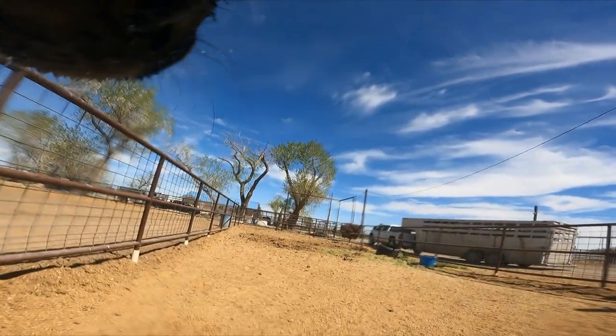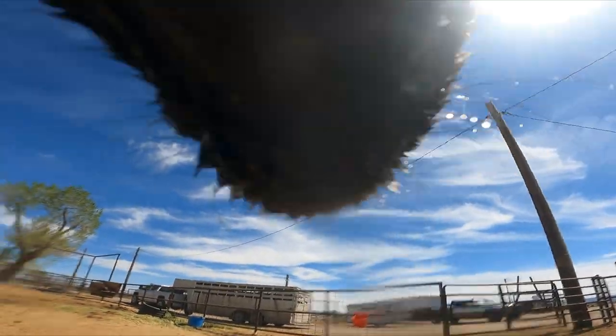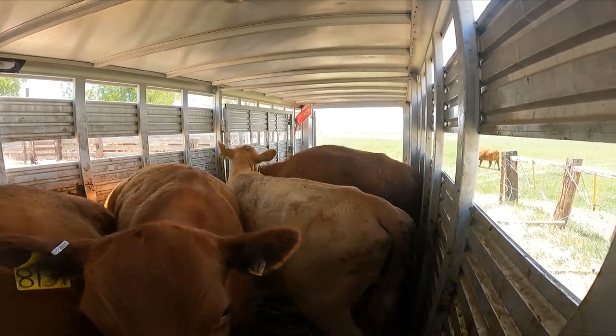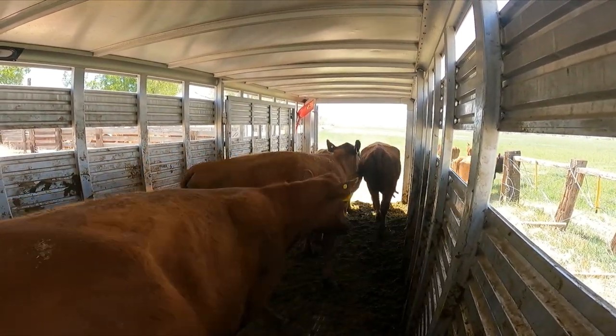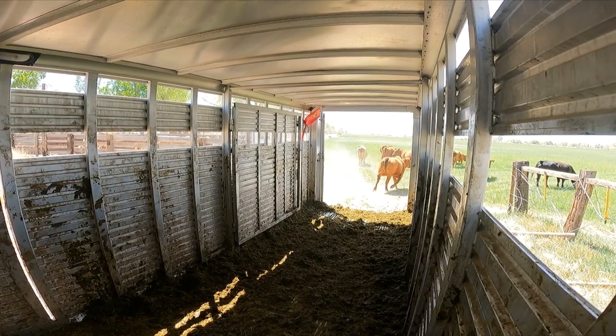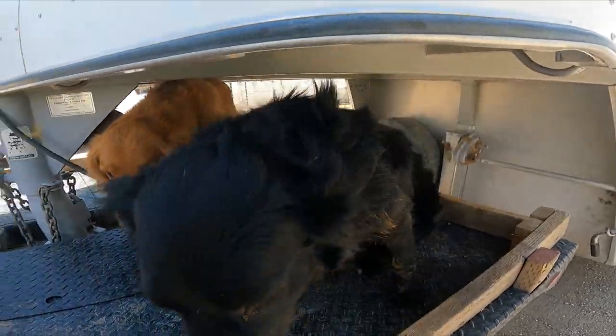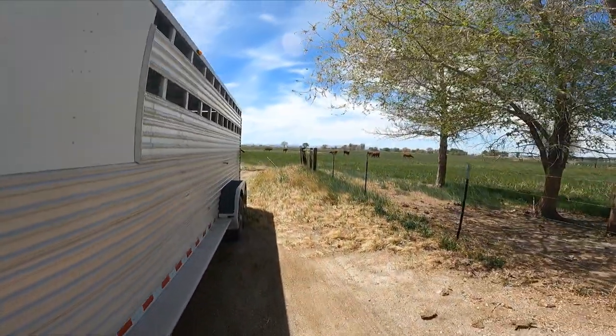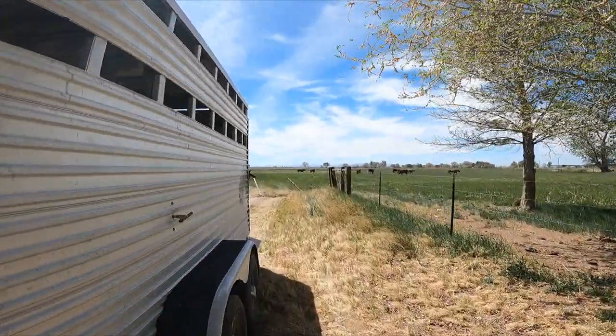We'll be right back. So, Ollie here helped us load these cattle up in the trailer. Bermuda held down the truck. We dropped them off in this field here, and we had brought their calves over before we brought the cows.